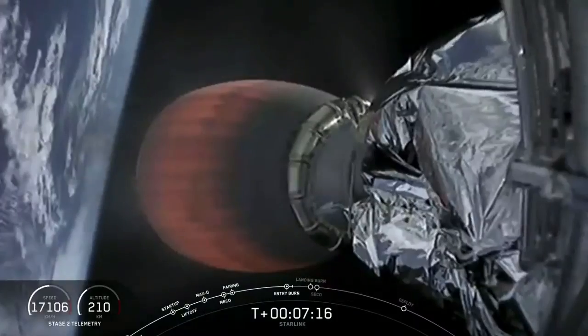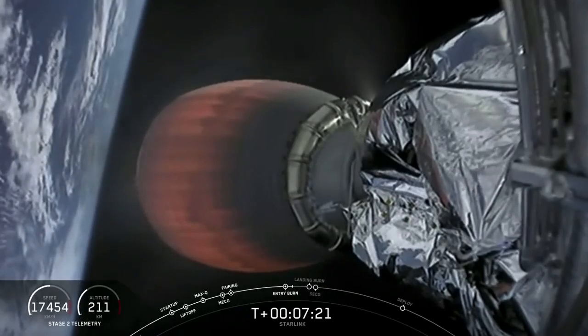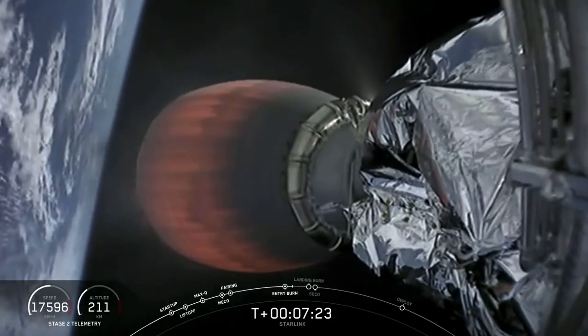Stage 1 entry burn is shut down. And as you just heard, that entry burn has concluded. I'm also hearing that it was a pretty good one.